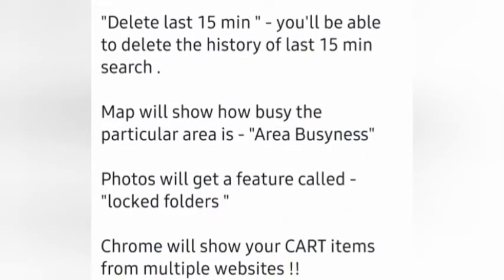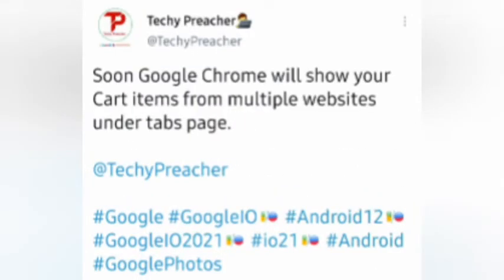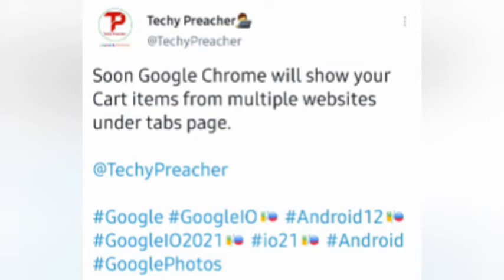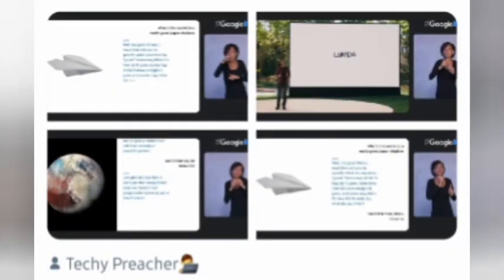Google Photos will get a feature called Lock Folders. Chrome will show your cart items from multiple websites, so logging into different websites like Amazon and Flipkart separately is not needed. Google also introduced LaMDA, a system with natural conversation capabilities — you can even talk to a planet like Pluto or an airplane and ask questions about them, making learning fun.